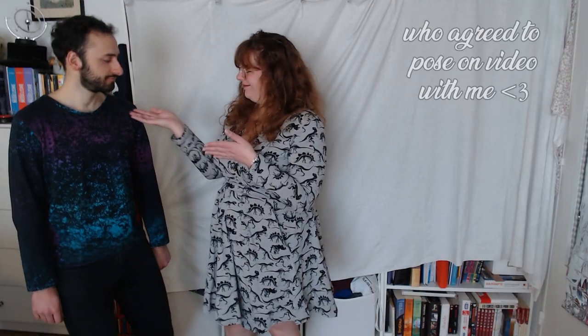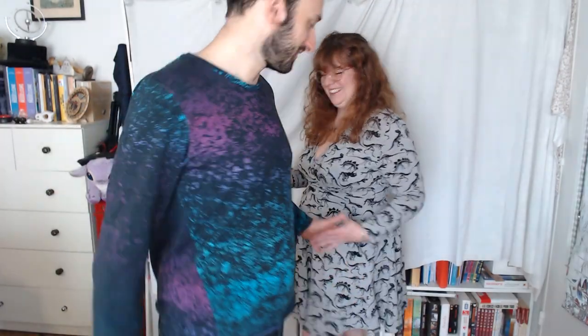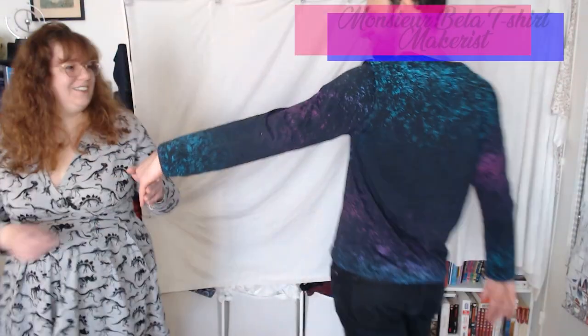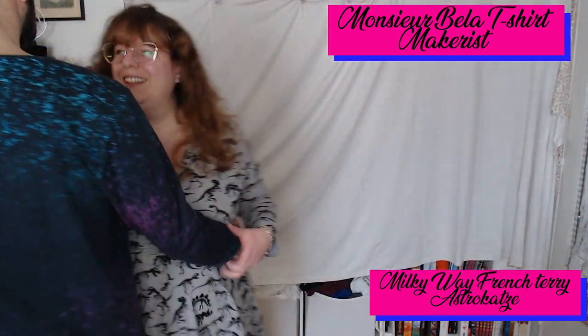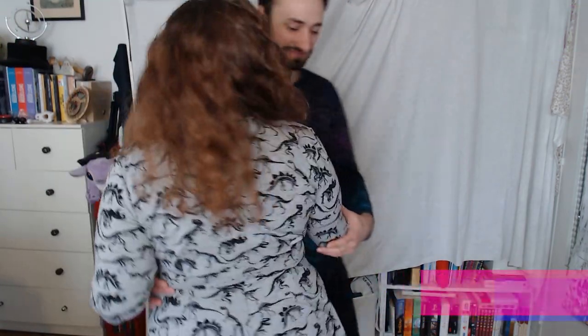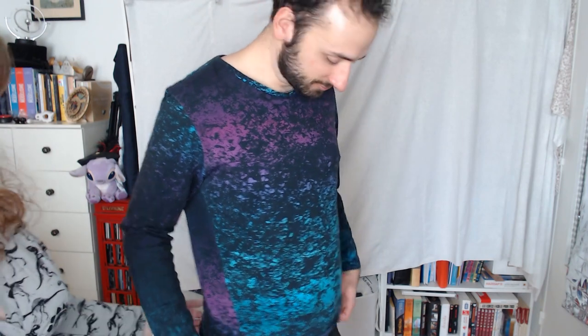Another thing I've sewn in 2022 is the t-shirt you see in the back. It's a shirt I made for my boyfriend — a long sleeve t-shirt cut in a French terry fabric with a Milky Way pattern that I found beautiful and that my boyfriend fell in love with. Both of us are very fond of purple and galactic colors like this, so he asked me to make a t-shirt with those tones. Here you see a Monsieur Bella t-shirt in this long sleeve version.